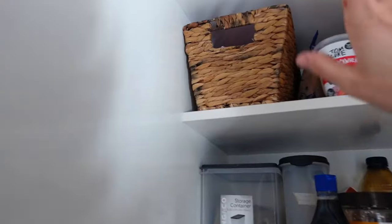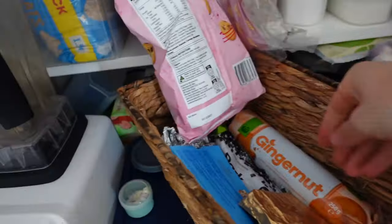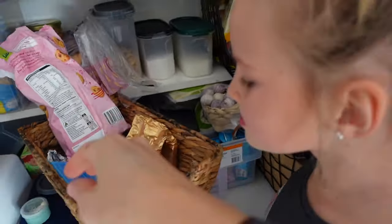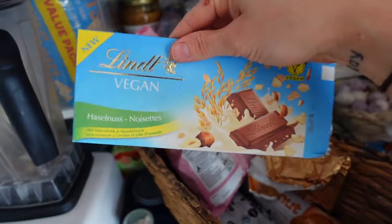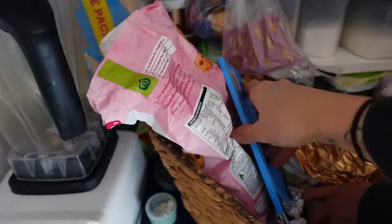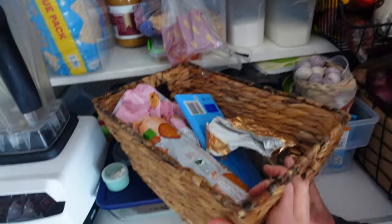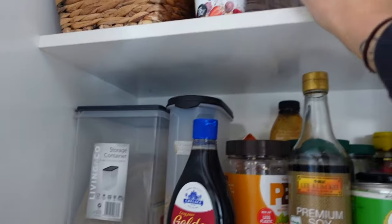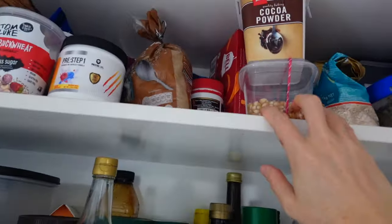Way up here is my treat box — if I have treats I put them in there. Some little biscuits, some chocolate. Nick got some treats from my sister who just got back from Europe. Ginger nuts, the treats. Then other baking stuff: this is pre-workout that I use, sugar, cocoa powder, and popcorn. Fenugreek leaves and random cooking stuff.